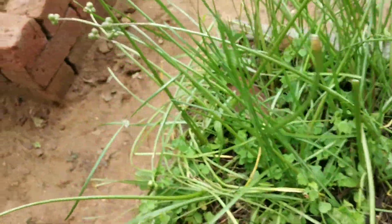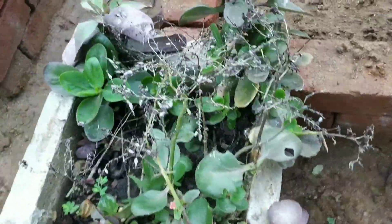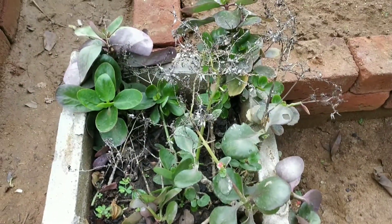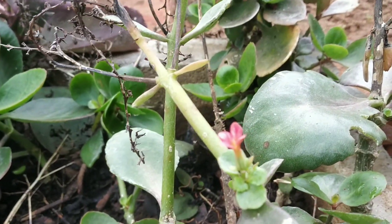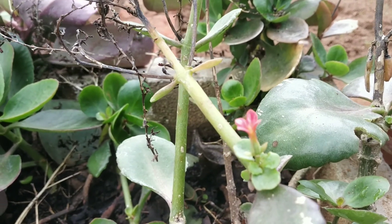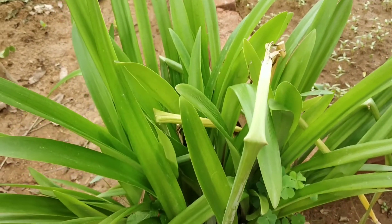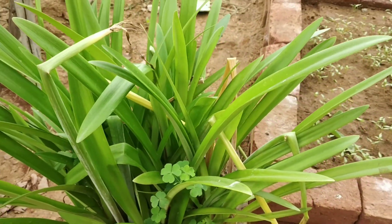Now I will show you another herb. This is also a croton, but it is another type of croton. It has a small red flower — see how small it is! This is a grass-type croton. See, it looks just like gigantic grass.